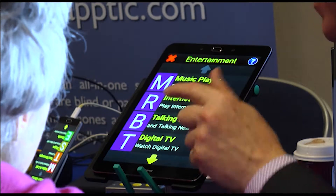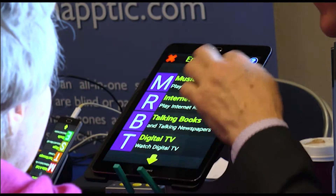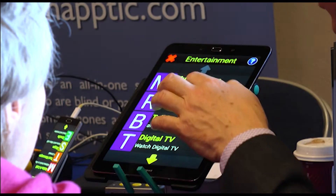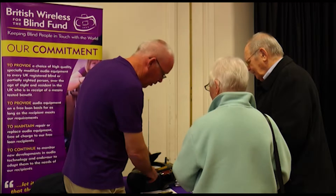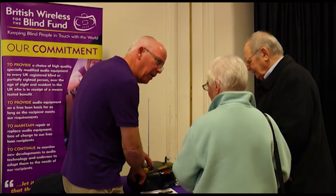Visitors were able to trial the equipment on display to get a better sense of its workings. One display featured audio players designed to be easily controlled. The charity provides a range of specially adapted audio equipment for people with sight loss, including colour contrast in controls and tactile markings, which make the equipment easier to use and navigate.